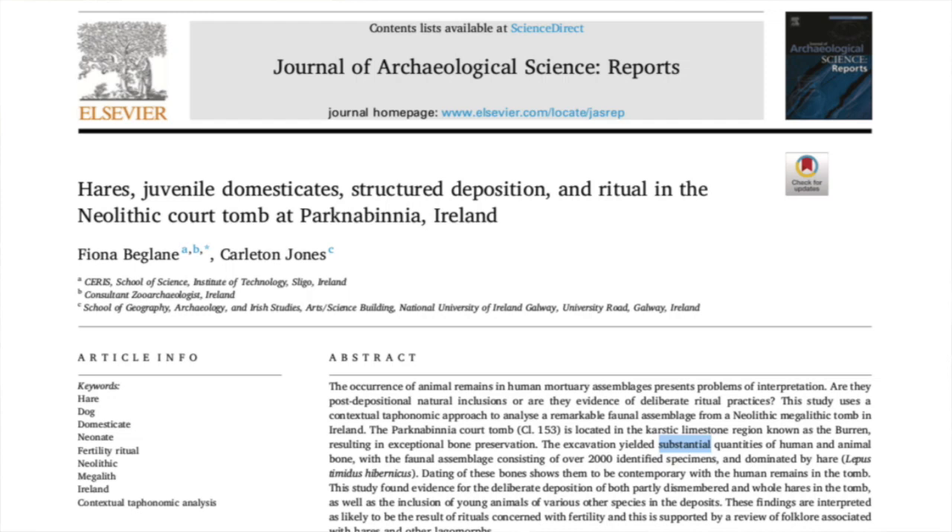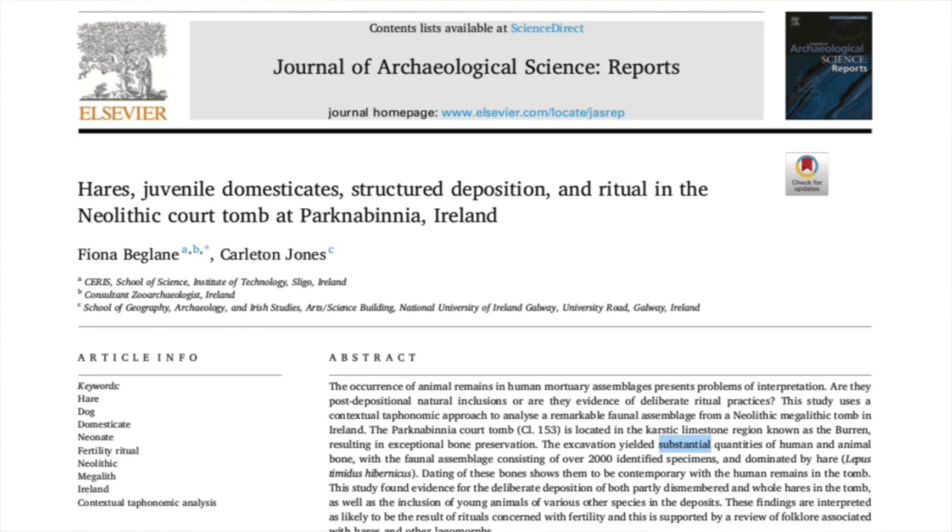The paper 'Hares, Juvenile Domesticates, Structured Deposition and Ritual in the Neolithic Court Tomb at Park Nabinia, Ireland' published the results of this excavation. The faunal assemblage of the tomb consisted of amphibians, birds, cattle, sheep, pigs, dogs and cats, as well as 1,259 hare bones and teeth belonging to around 38 individual animals. These appear to have been deposited with the human bones during each consecutive phase of inhumation. Experts do not think the hares were brought to the tomb by predators after it fell out of use, since there is little evidence of gnawing on the bones; they believe the hares were deposited during funerary rituals. Some hare bones were also excavated from the forecourt and the cairn stones, so the rituals may have extended beyond the burial chambers.